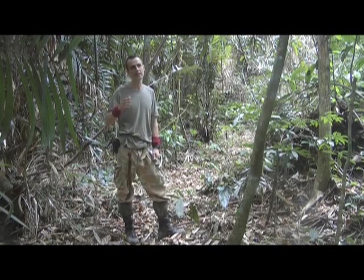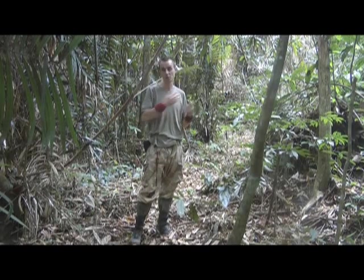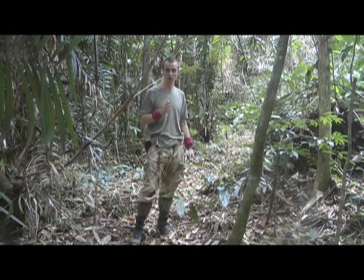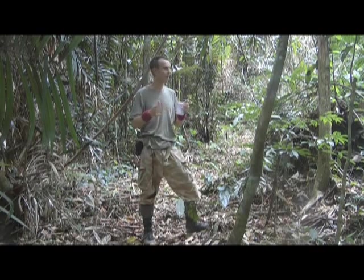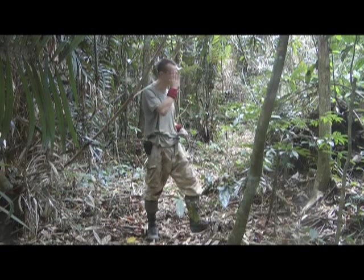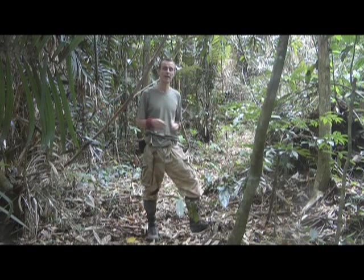Another useful habit is, as you're going in on a trail, turn around every now and again — you can do this every hundred paces or more often. Look back at the trail you've just followed into the jungle, because that way it's more familiar when you're coming back out. In particular, try and recognize things like a fallen tree, and try to picture it in your mind and form a mental map of that trail in terms of what you're seeing around you.